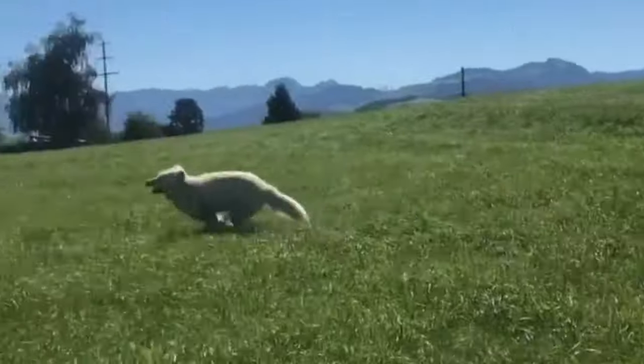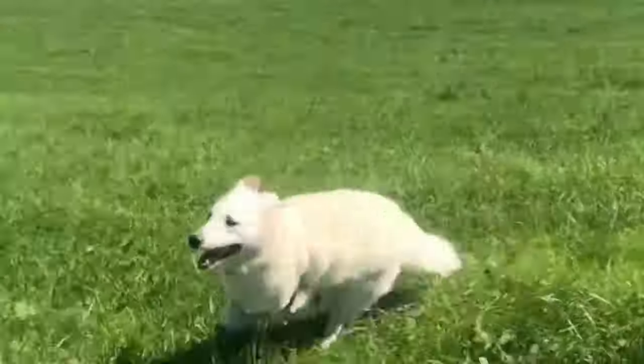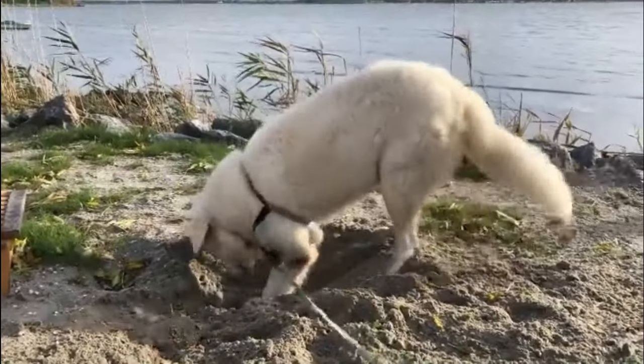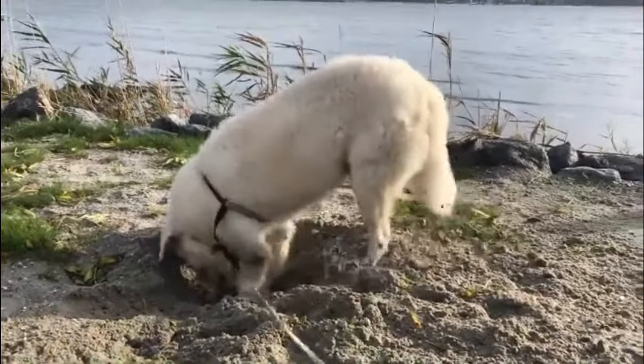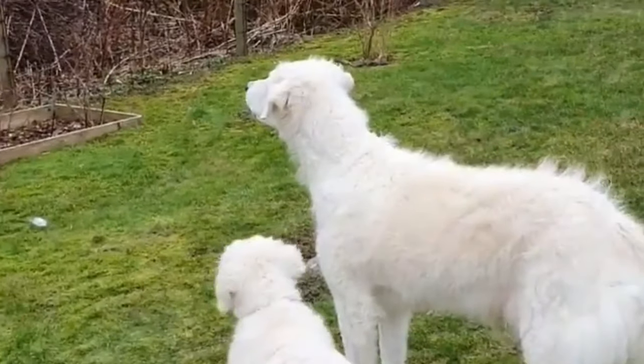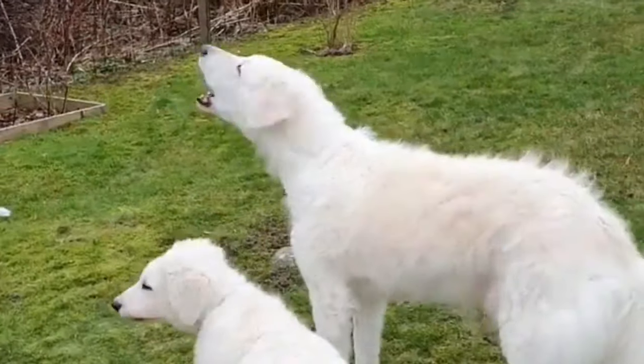Appearance. Kuvasz are large dogs, slightly longer than tall, so they are rectangular in body outline. They are not heavy, bulky dogs but rather give the appearance of agility as well as strength. The ears are folded forward and do not stand erect, while the tail plume curves up gracefully when the dog is alert.